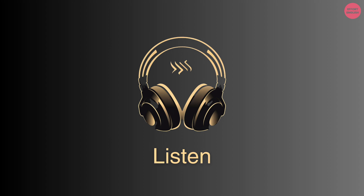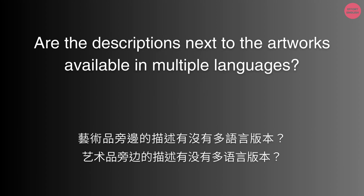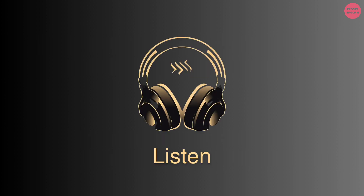Are the descriptions next to the artworks available in multiple languages? Yes, most of them are in both Mandarin and English.